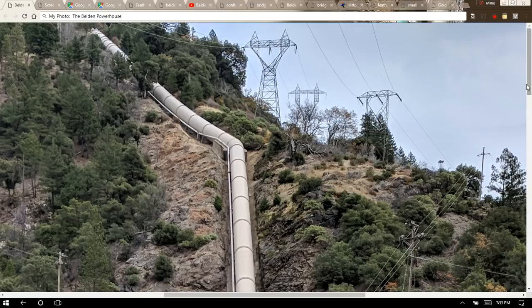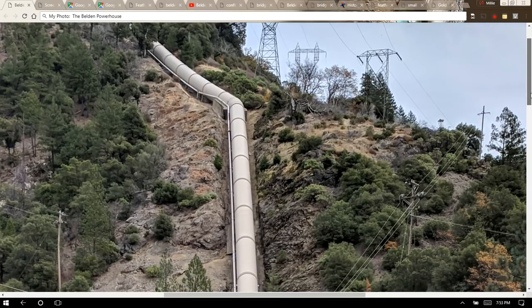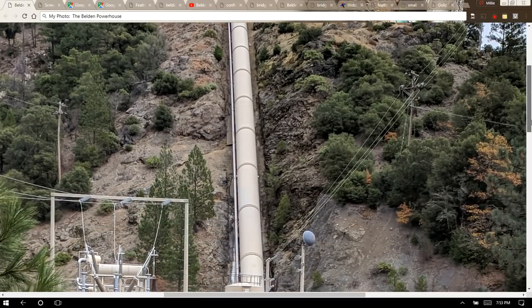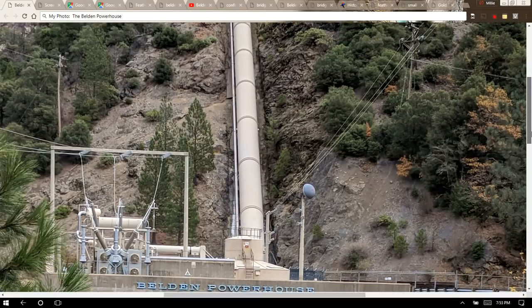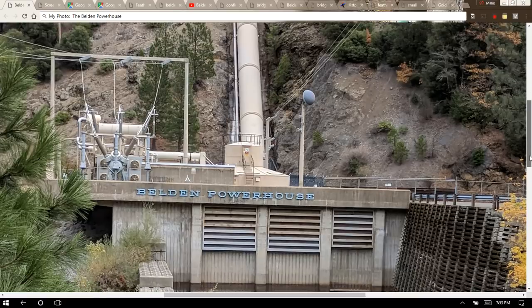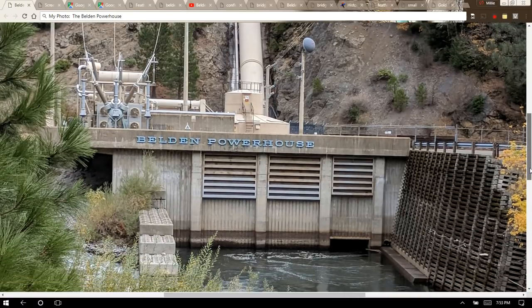One of the reasons this powerhouse was built is that in 1968, PG&E's Big Bend Las Plumas Powerhouse was submerged underwater when the newly created Oroville Reservoir started to fill. I made a video about the Big Bend Powerhouse and I'll reference it at the end of this video.